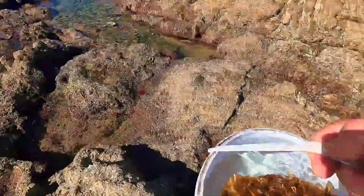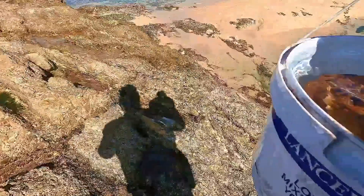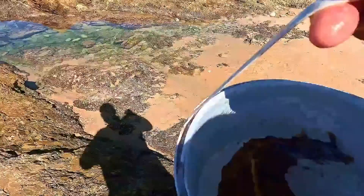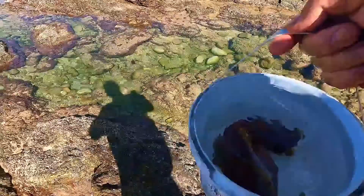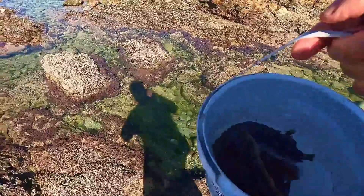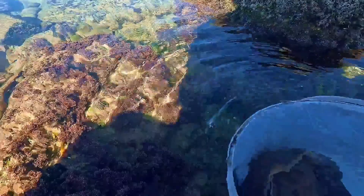So what we're going to do, we're going to go put it back where I found it. That was a cool little view of a big sea snail. Anyway, let's go put it right back where it was found, let it keep on eating. Back you go!